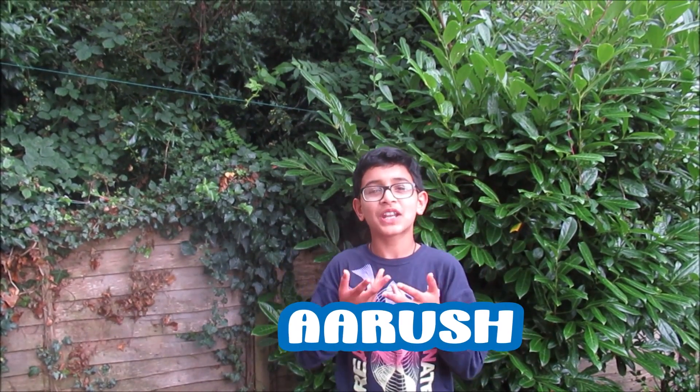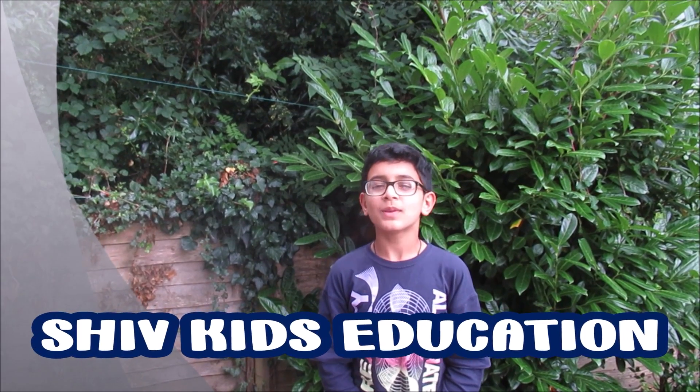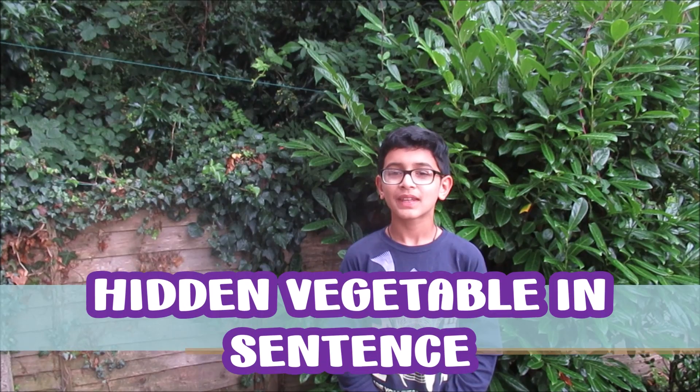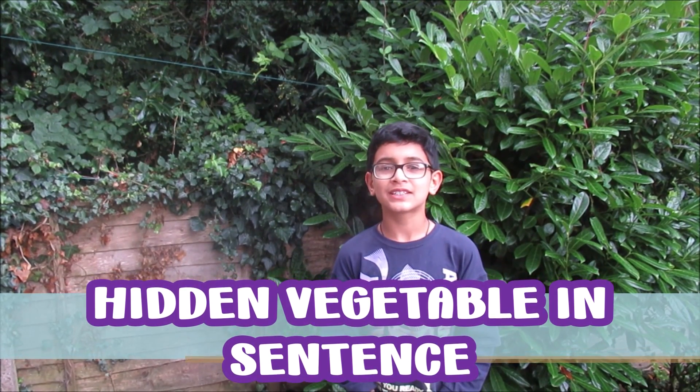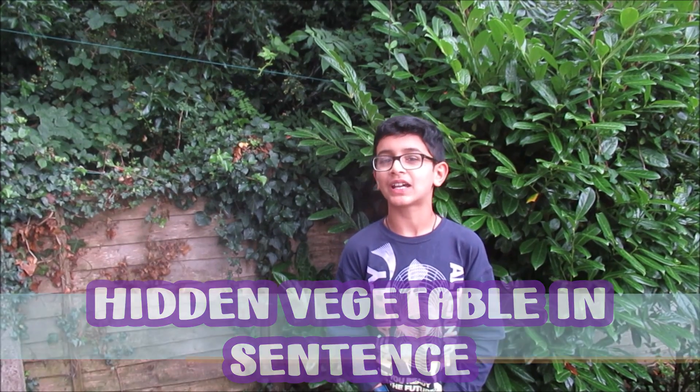Hello friends, I am Arush and welcome to my channel Shukas Education. Today we are going to be finding the hidden vegetables in the sentences. You will get five seconds to find each vegetable, but don't hesitate to pause the video if you need more time. Let's start — are you ready?